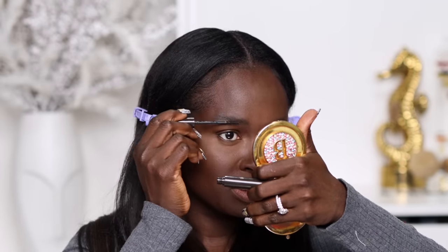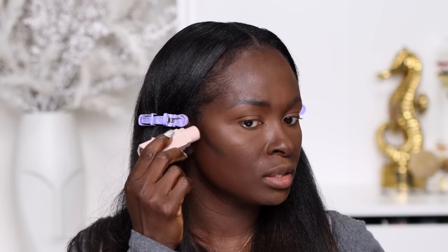For my brows today I'm just using the Juvias Place brow gel to go over my micro shade and intensify it a little bit — it's giving natural-looking brows and I'm here for it. Now let's go into our contour: Fenty Caviar on the right side.